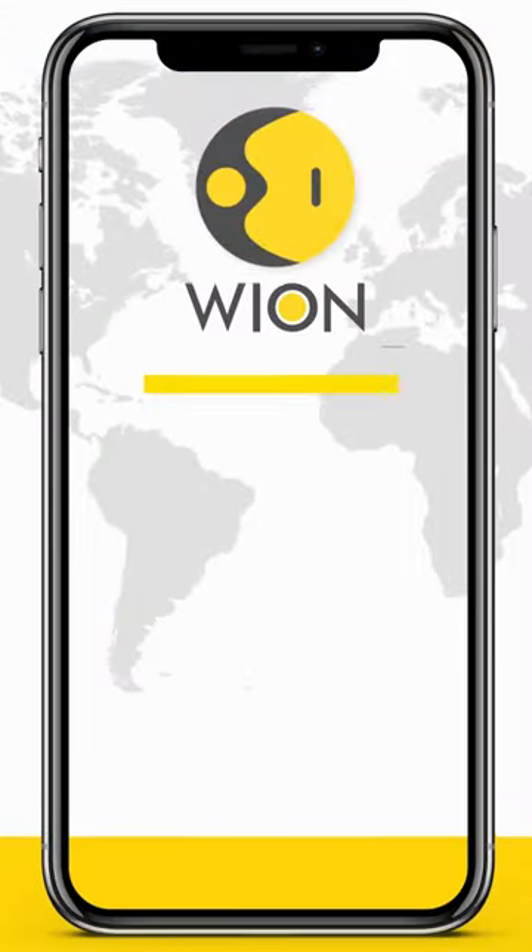If you use an iPhone, specifically iPhone 12 and above, you may finally get to experience 5G services by December as that is when Apple plans to roll out its 5G update on its iOS operating system.